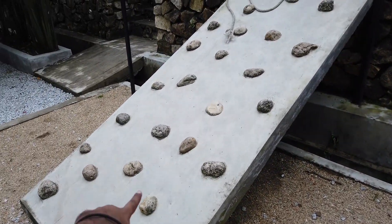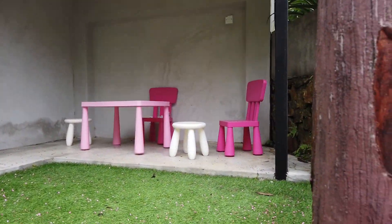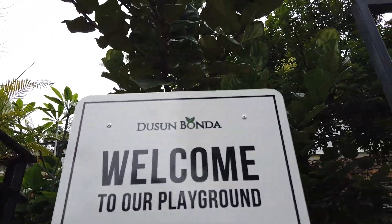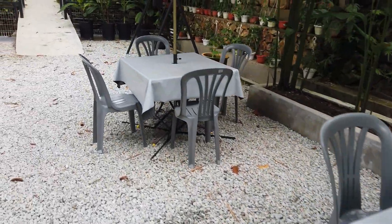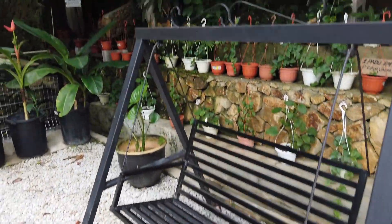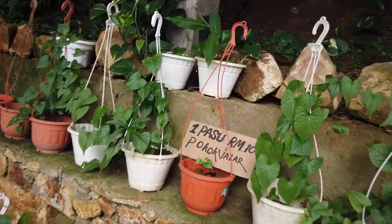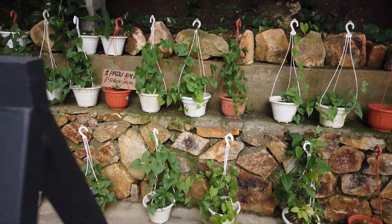Dia ada macam gelongsor, dia ada benda yang korang boleh naik, lepas tu dia ada macam meja kecil duduk untuk budak-budak main masak-masak ke apa ke. So ni dia punya playground dia lah — Dusun Bonda, welcome to playground! Dan then untuk Rumah Bapak pula, korang boleh duduk, ada meja, boleh lepak-lepak, ada macam buaian. Cantik lah dia punya. Dia ada banyak tanaman pokok-pokok — rupanya dijual, satu pasu RM10. Pokok Balar.